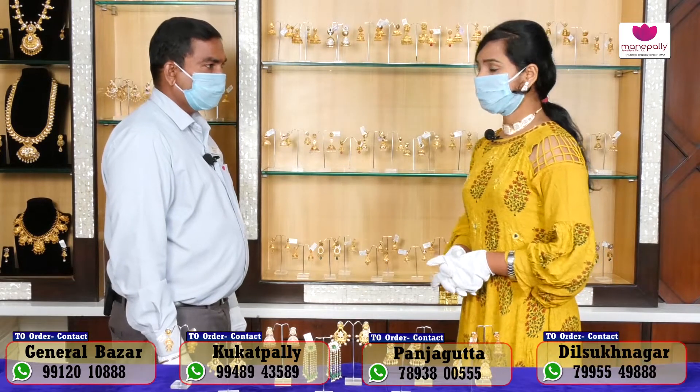Thank you so much Chandi — beautiful earrings, you can explain to us. Friends, there are a number of collections and designs. For different models, you must visit Manipalli Jewelers. Like our video, share it, and subscribe so you don't miss any interesting content.